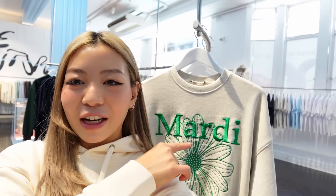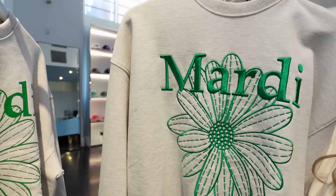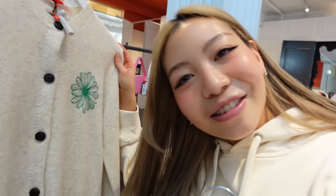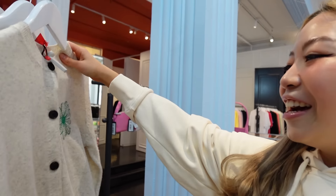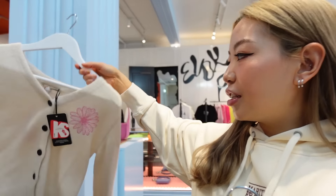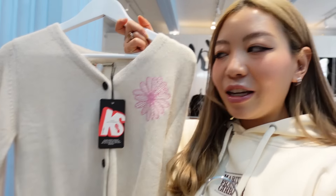Mardi is a must and I think that is their most popular item. I really like the embroidery on it and the color combo looks really nice — the green and the gray. And then there was also this knit that I really wanted to try. I can't decide which color because I've already got green — I might try the cream and the pink.